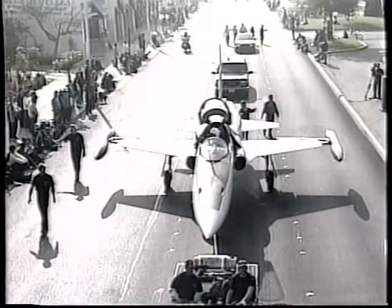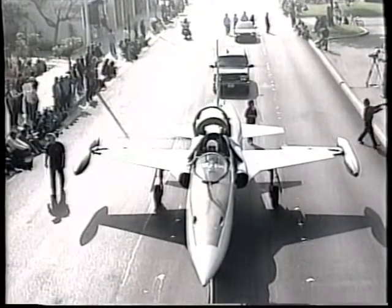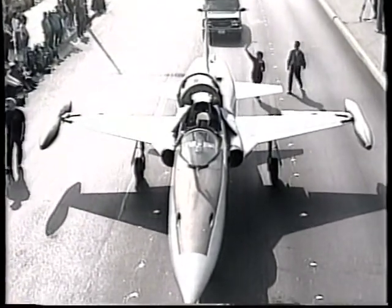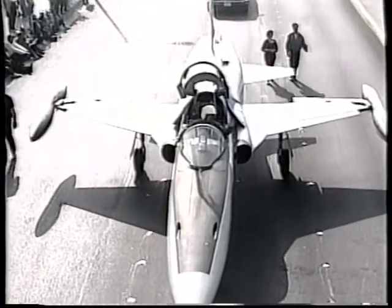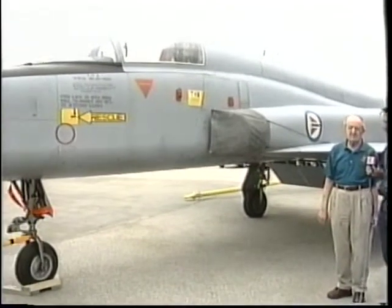For those of you that were here for our holiday parade back in December, I got the unique opportunity to taxi this aircraft down Hawthorne Boulevard. The kids were pretty impressed — it's a pretty impressive airplane. We had it in front of the police station for a brief time, and the kids were able to sit in it, and they loved it.